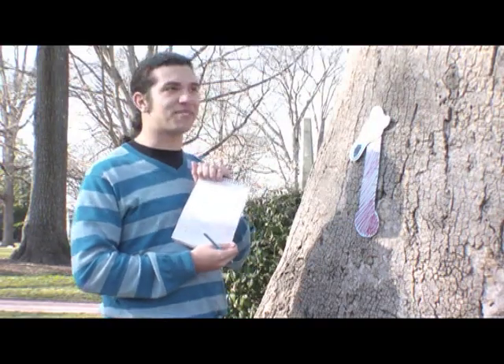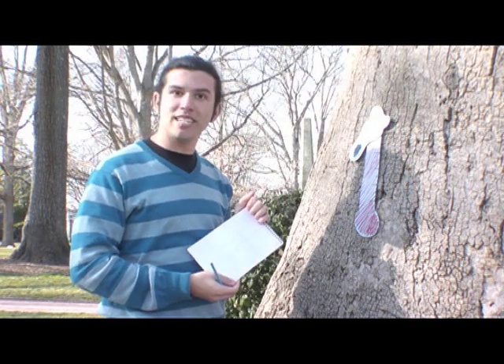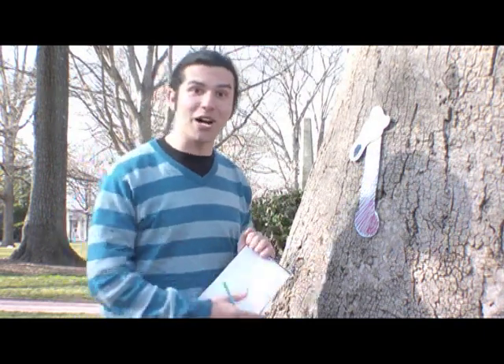Now that I think about it, it does feel really nice out here. You know what this means? We only have one more clue left to find. Come on!